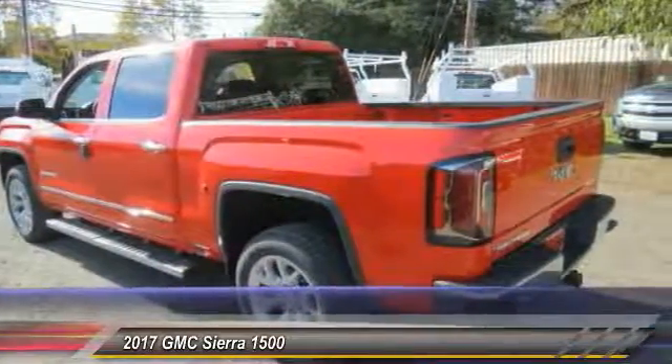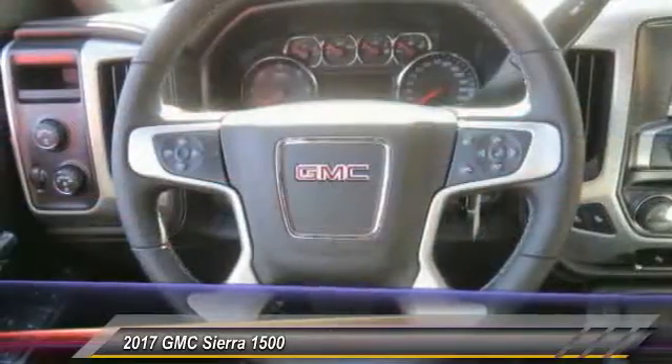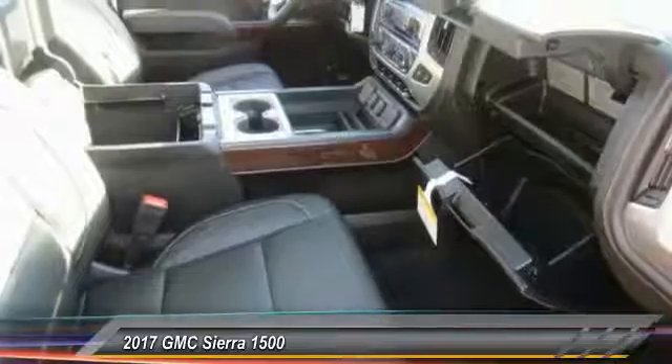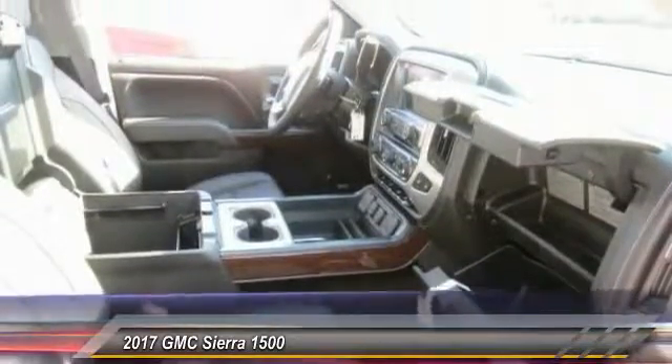Sierra 1500 now comes standard with a Vortec 6.2 liter and 5.3 liter V8 engine and an electronically controlled 6-speed automatic.